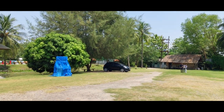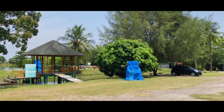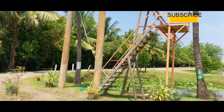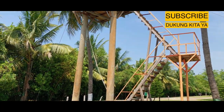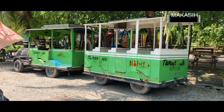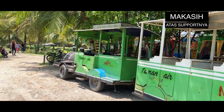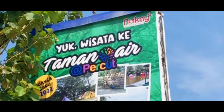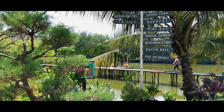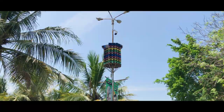Objek wisata ini diresmikan pada bulan Agustus tahun 2017 dan menawarkan beragam aktivitas menarik. Harganya yang relatif murah juga menjadi daya tarik tersendiri bagi pengunjung. Suasana yang masih alami dan sejuk membuat pengunjung betah berada di sini. Namanya adalah Taman Air Percut Seituan, dengan luas sekitar 15 hektare, objek wisata ini menyuguhkan wisata alam terbuka.